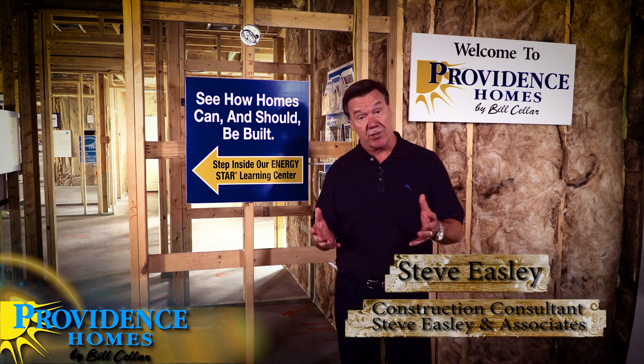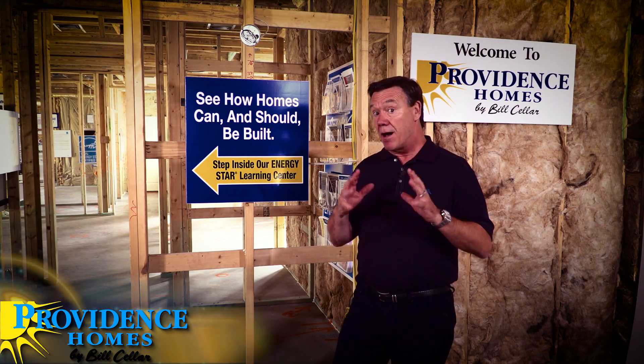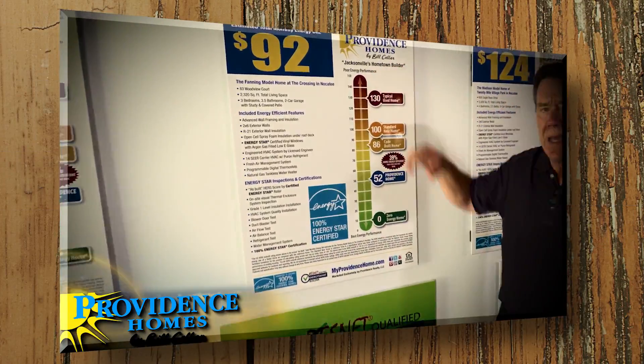My name is Steve Easley and I'm a construction consultant that specializes in helping builders build homes that are durable, long-lasting, energy efficient, comfortable, healthy, and safe to live in. I'm here in Jacksonville, Florida with Providence Homes and we're going to be producing a series of videos that help you, the consumer, see the construction practices they use that truly are a step ahead of all their competition.